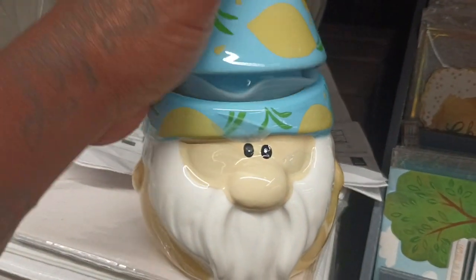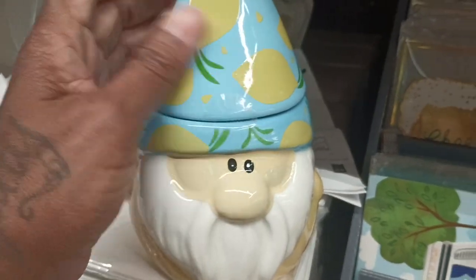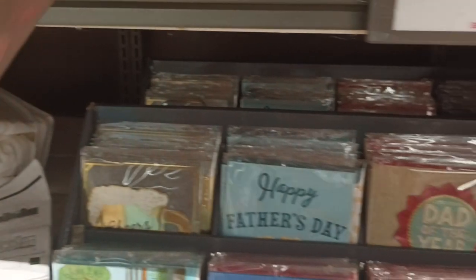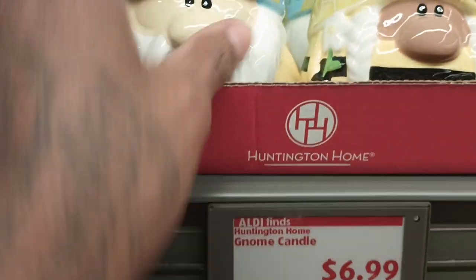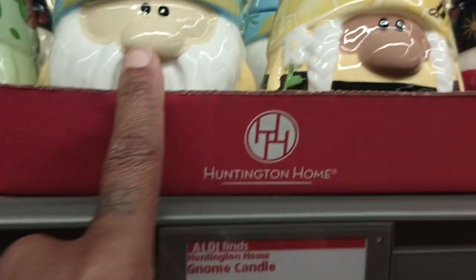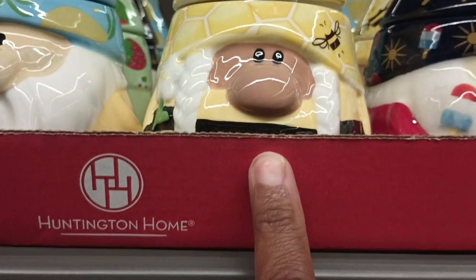This is really really nice y'all. This is a nice kitchen candle - put it in the kitchen wherever you want. That smells really nice - that goes in the category of what y'all? Y'all know what I said I want to smell good. Yes y'all, okay.